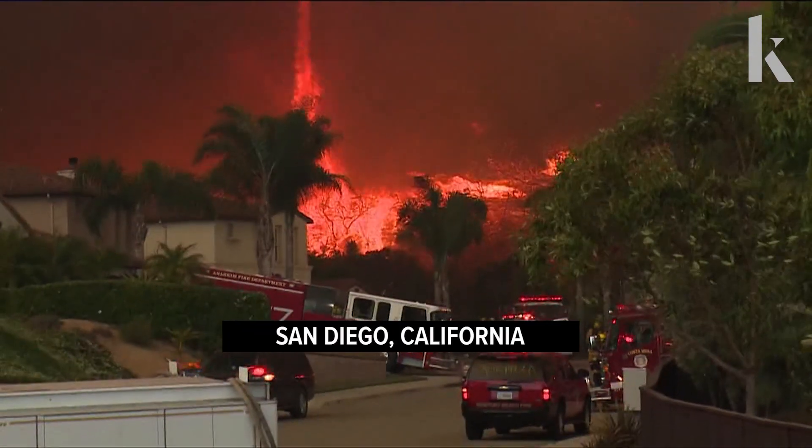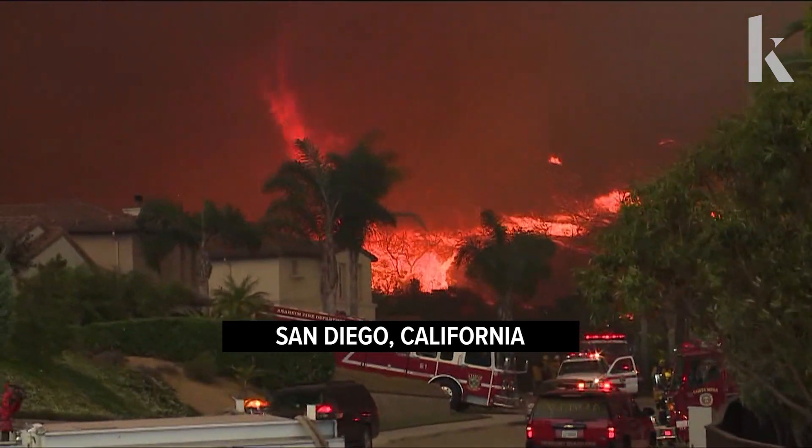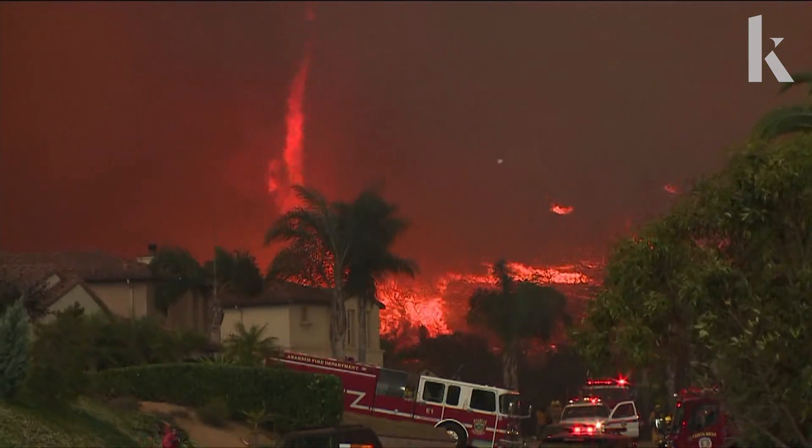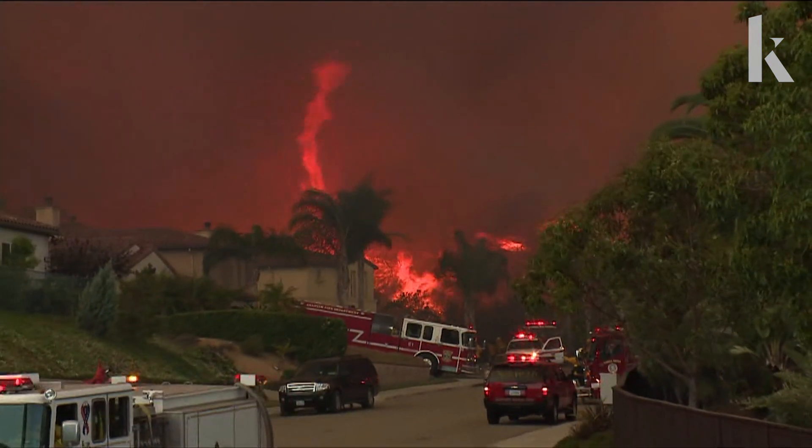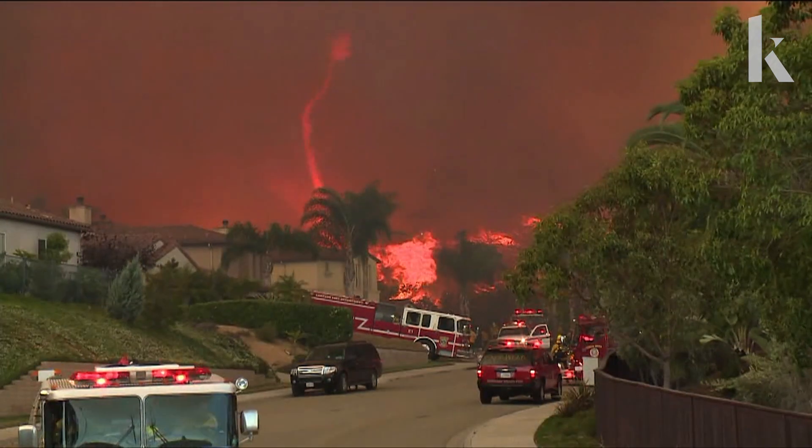Fire whirls are sort of exciting and incredibly terrifying phenomena where fires will intensify. It almost looks like a tornado — basically this vertical column of flame. And fire whirls are found actually very often in wildland fires. They're usually very small.